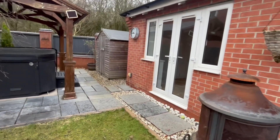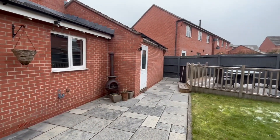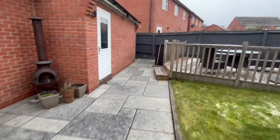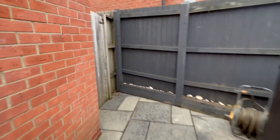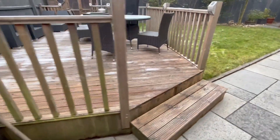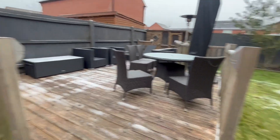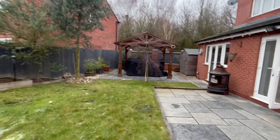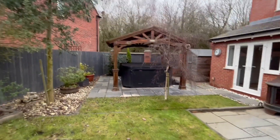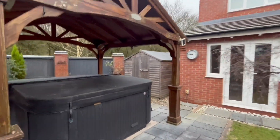Now into the rear garden — you've got access from the lounge, from the kitchen, and rear pedestrian access into the garage. Heading down to the end of the garden, you've also got your side access for bins and outdoor storage. There's a raised decked seating area, a really nice lawn, a patio area, and the hot tub that you can see there. And just behind that, there's a shed as well.